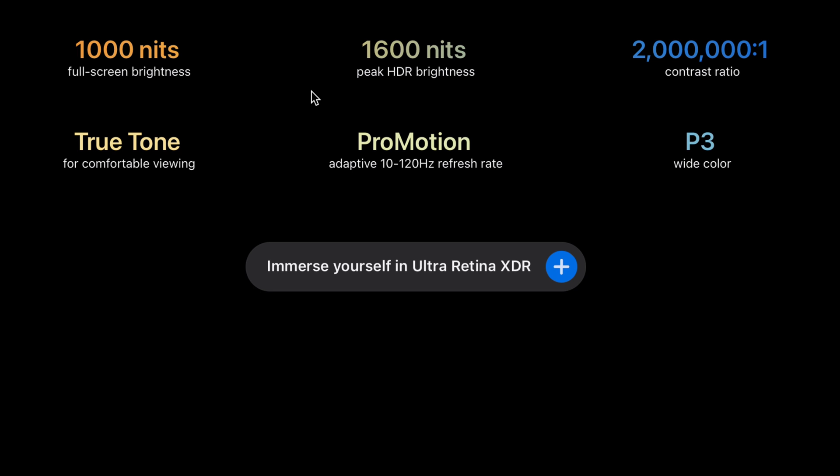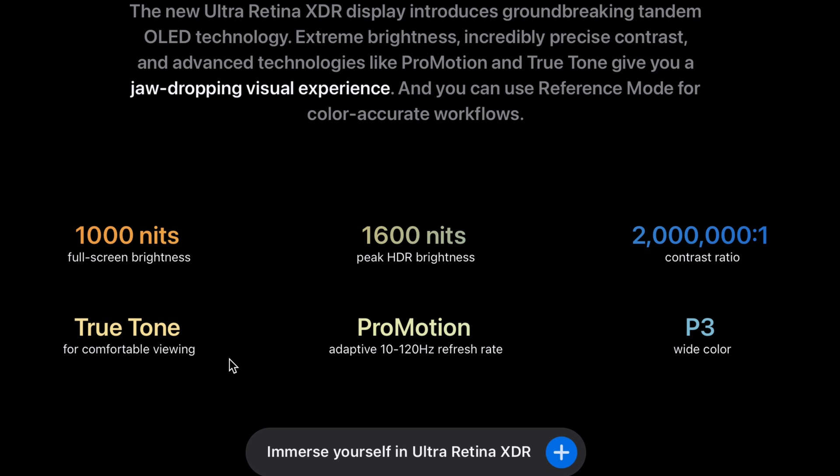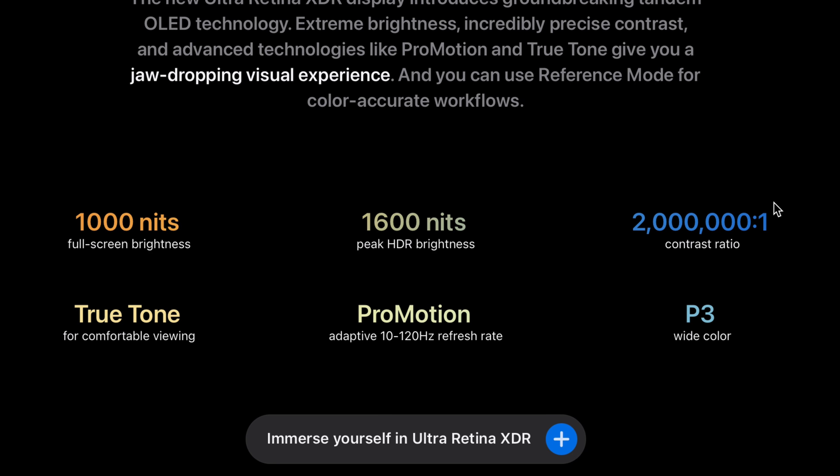It's just an incredible display. I'll be picking it up myself, not only for entertainment but also as a creation tool. The display is capable of a 10 to 120 Hz variable refresh rate that adjusts depending on what you're watching or doing to conserve battery life. It also makes full use of the P3 wide color gamut.